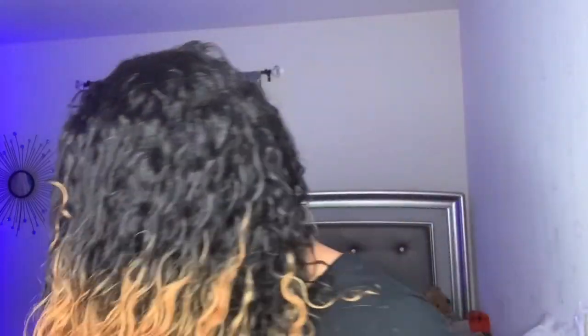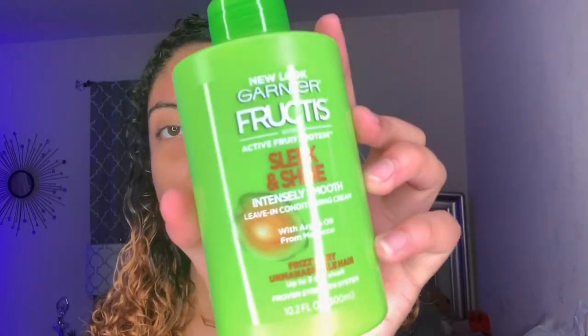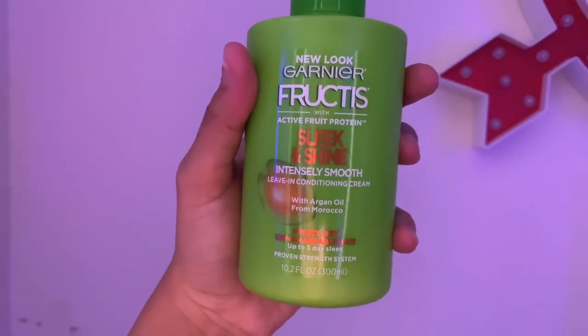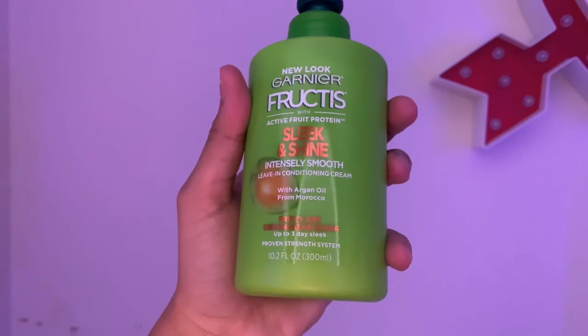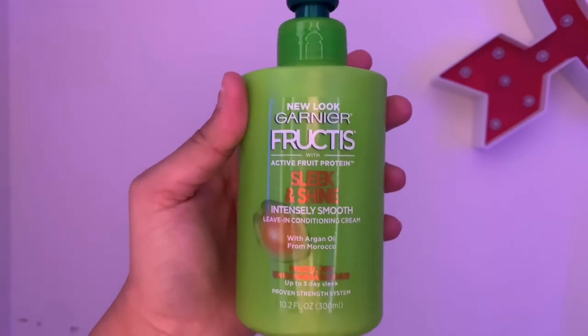Now comes the defining part. I use leave-in conditioner because my hair reacts really well to it — it leaves my hair soft. My go-to is from Garnier Fructis. This one is Sleek and Shine and it has argan oil from Morocco. It really helps with frizziness, which is another factor I really like about it.